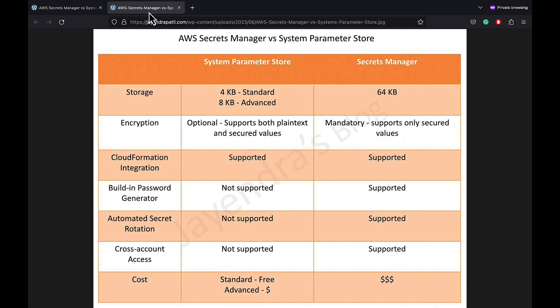In terms of automated secret rotation, Systems Manager Parameter Store does not support out-of-the-box secrets rotation. AWS Secrets Manager enables database credential rotation on a schedule, using an AWS Lambda function to update both the secret and the database.